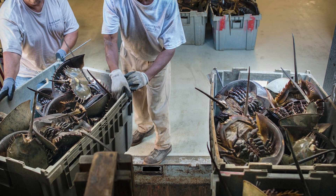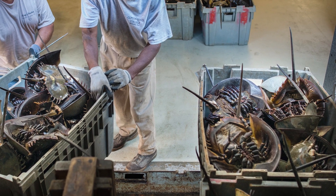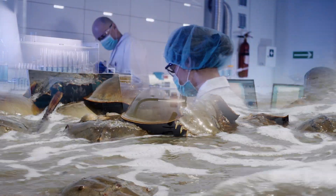Up to 20 percent die as a result. The remaining crabs are returned to the sea, but many are too weak to survive or reproduce. These animals belong in the ocean, and life-saving vaccines don't require a blood sacrifice.